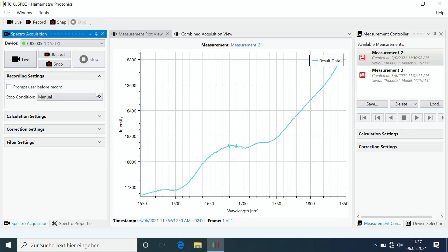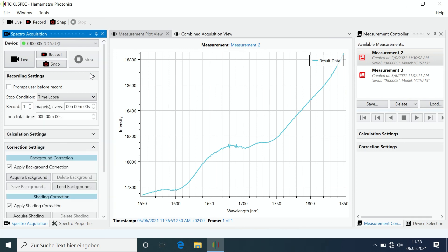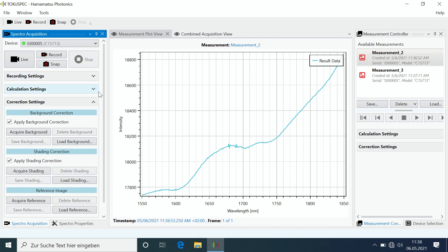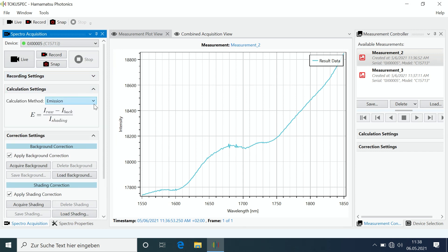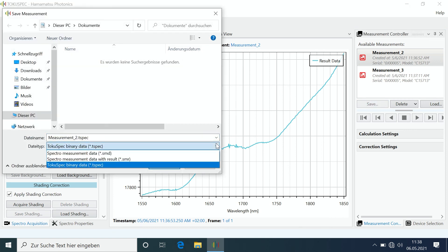Looking at the spectra, we see that the two t-shirts' cotton spectra look very much alike, while the cashmere cap's spectrum is completely different. Of course, this is not all you can do with TokuSpec. To mention just a few things: you can set time-lapse conditions, acquire background, shading, or reference images, select your calculating method, and save your data using preset file formats or include custom formats of your own.